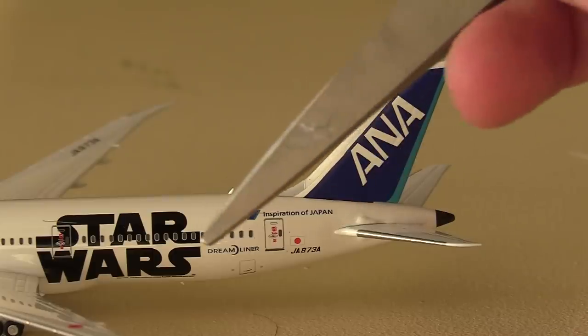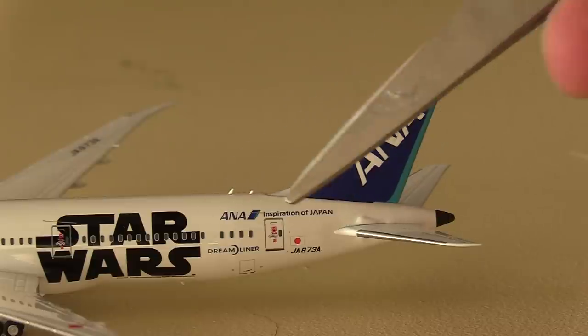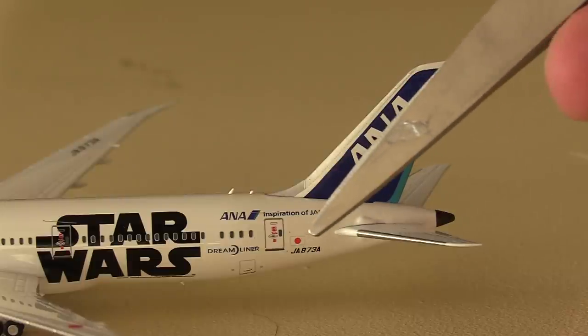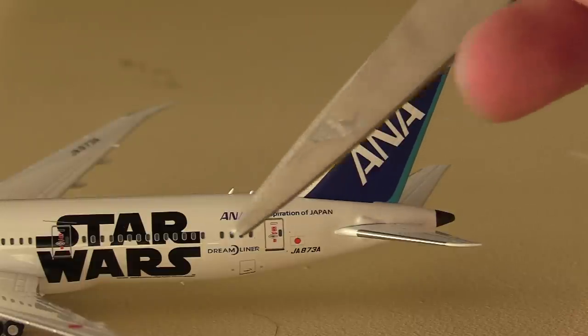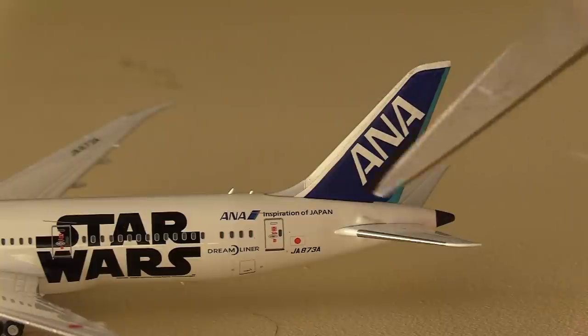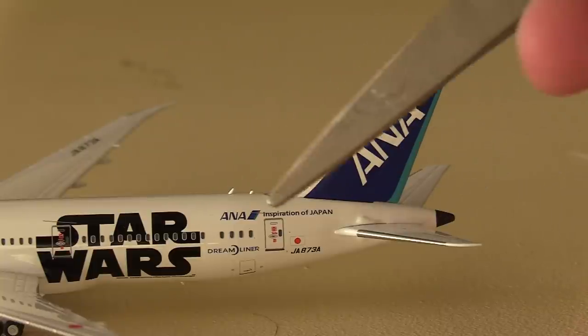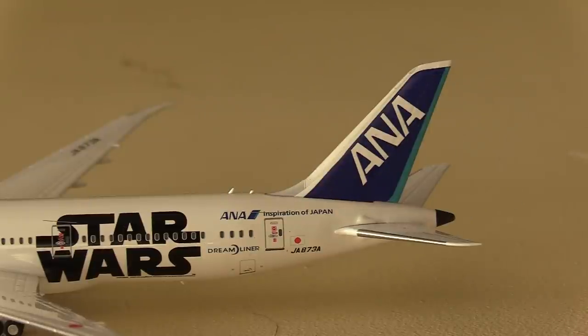At the back we've got all the airline's info — ANA branding, 'Inspiration of Japan' which is their slogan, the registration with the Japanese flag, Dreamliner text, and the ANA tail design with the APU and rear stabilizers. Yeah, it all looks pretty good.